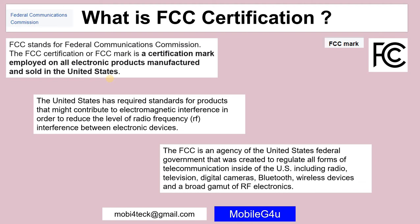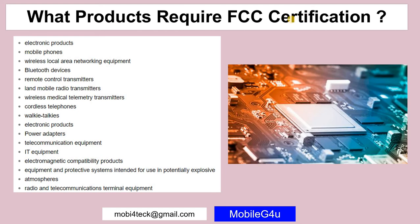This includes televisions, digital cameras, Bluetooth devices, wireless devices, and more. Products requiring FCC certification include mobile phones, wireless LAN equipment, Bluetooth devices, remote control transmitters, wireless medical telemetry transmitters, cordless telephones, walkie-talkies, electronic products, power adapters, IT equipment, and radio and telecommunication terminal equipment.